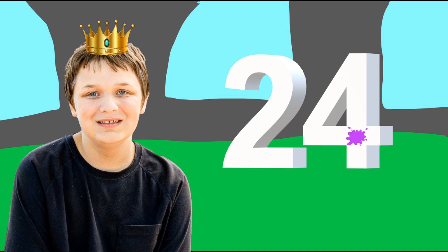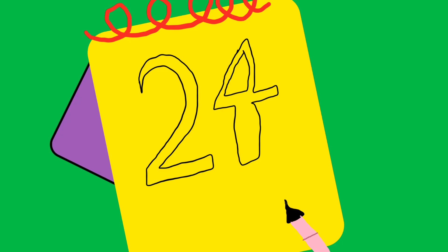Our first magical clue. It's the number 24. You know what we need? Our handy dandy notebook. So, the number 24. To draw the number 24, first let's draw the number 2, and then we draw the number 4 over here. There — the number 24.